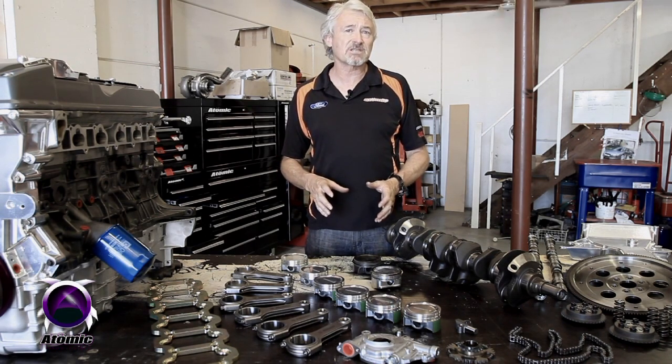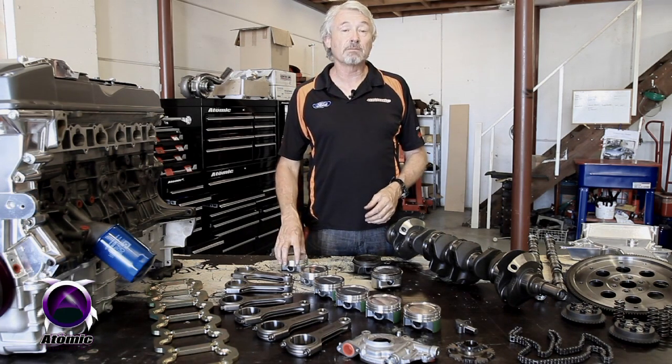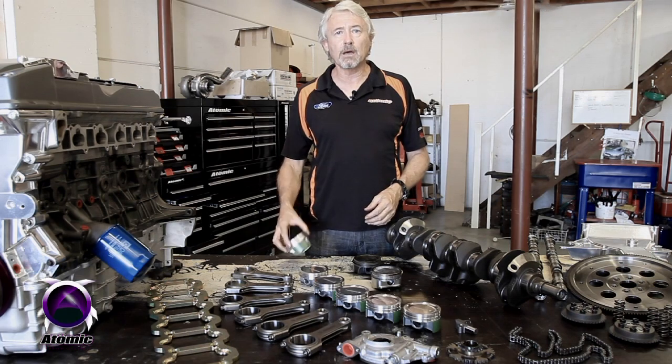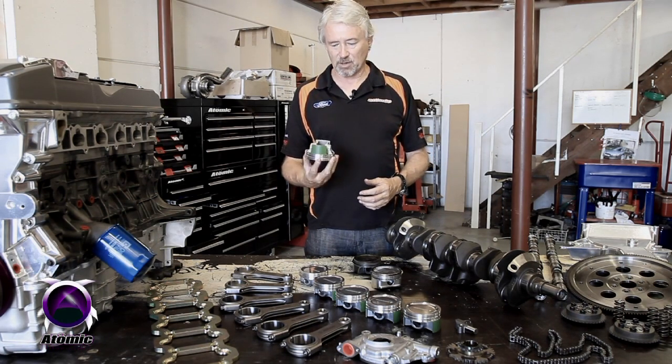So after about six or seven weeks worth of CAD/CAM design and bits and pieces they sent us over a wax mold of the piston they were going to design for us, and then we eventually ended up with the finished product, which is this.